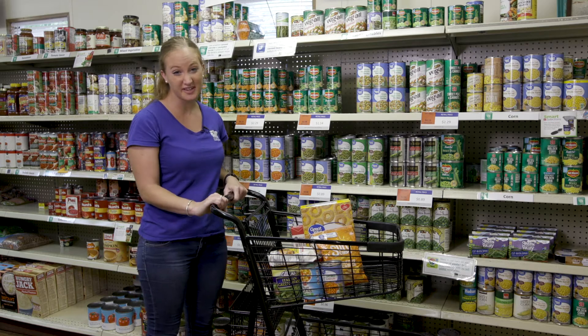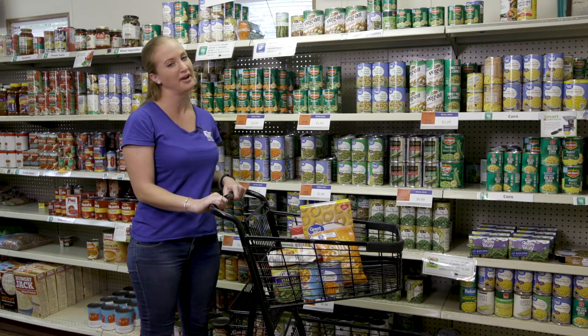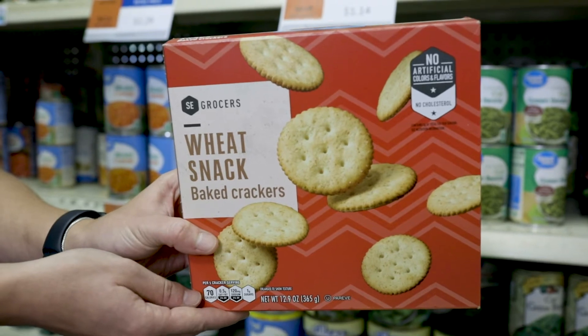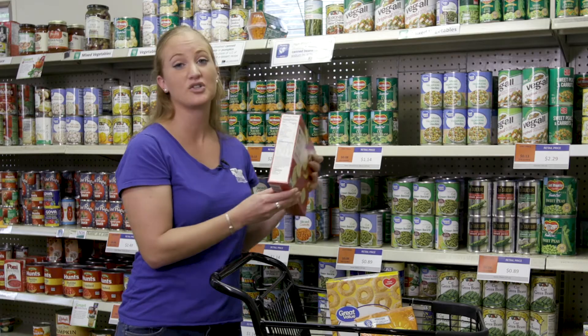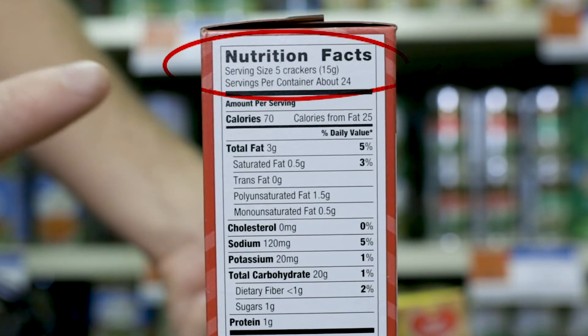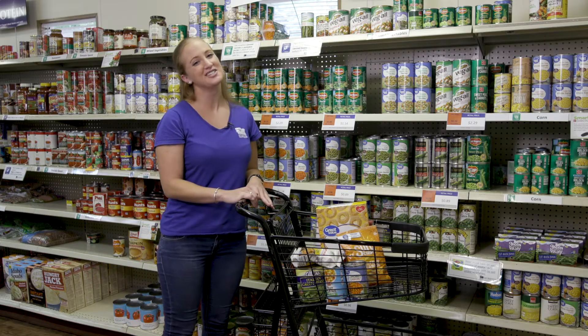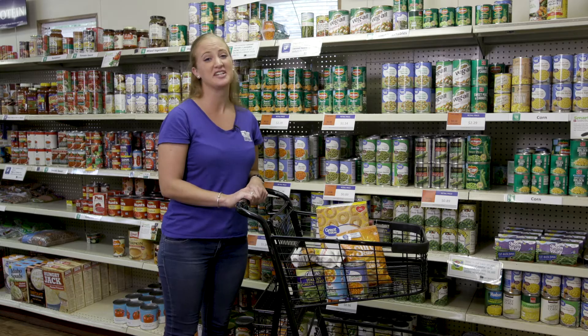Navigating the grocery store to choose the foods that are best for your health can be overwhelming. Don't be distracted by the words and the advertising on the front of the package. Always look to the Nutrition Facts label to use as your guide. Understanding how to use the Nutrition Facts label gets easier with time and practice. Let's break it down to the basics.